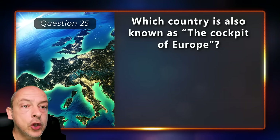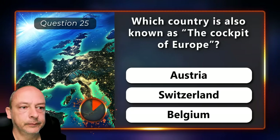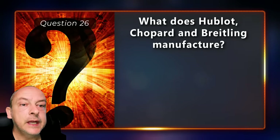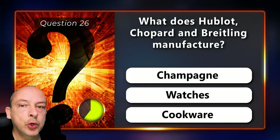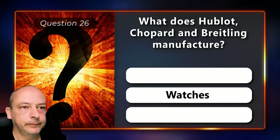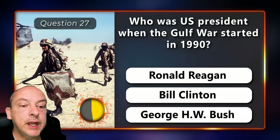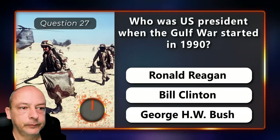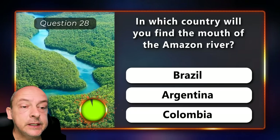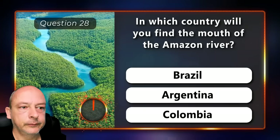Which country is also known as the cockpit of Europe — is it Austria, Switzerland, or Belgium? Belgium. What do Hublot, Chopard, and Breitling manufacture — is it champagne, watches, or cookware? Luxury watches. Who was U.S. president when the Gulf War started in 1990 — Ronald Reagan, Bill Clinton, or George H.W. Bush? George H.W. Bush. In which country will you find the mouth of the Amazon — is it in Brazil, Argentina, or Colombia? The correct answer is Brazil.